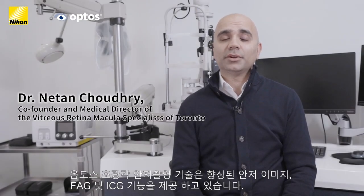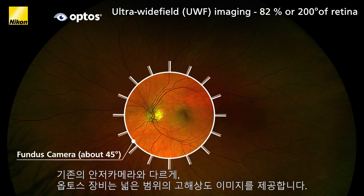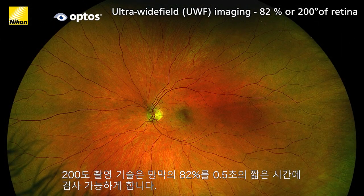Ultra Wide Field Imaging has come a long way since its inception. Over time we've seen an improvement in our image quality, our ability to do fluorescent angiography, ICG, and now with the advent of the Silverstone we're able to integrate swept source OCT in the far periphery as well as the macula. Unlike conventional fundus cameras, Optos Ultra Wide Field devices capture high resolution 200 degree views showing 82% of the retina in less than half a second.